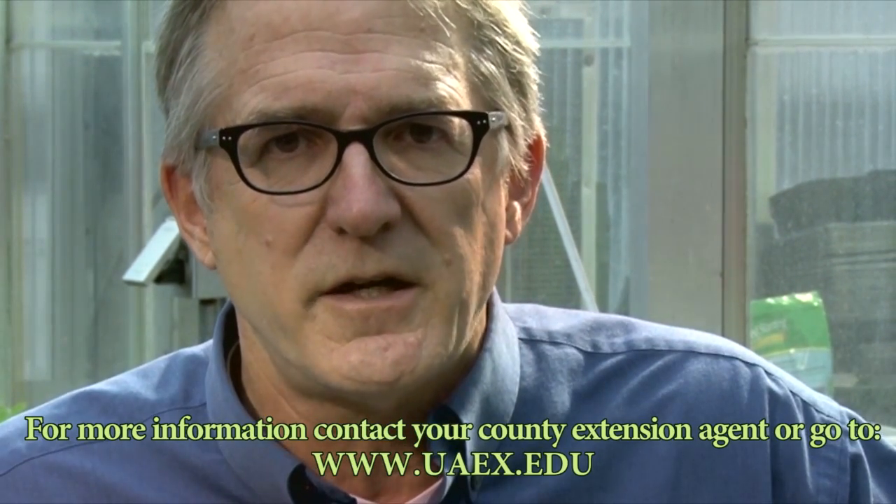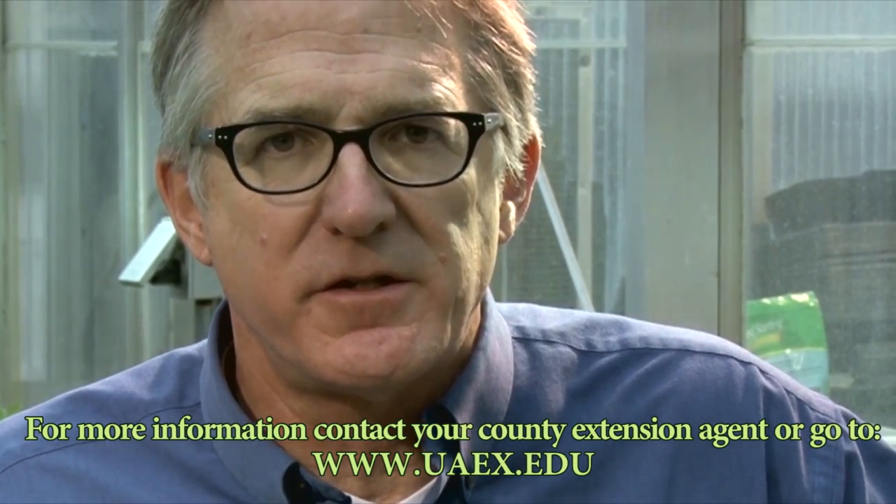For more information, contact your county extension agent or go to the extension website.